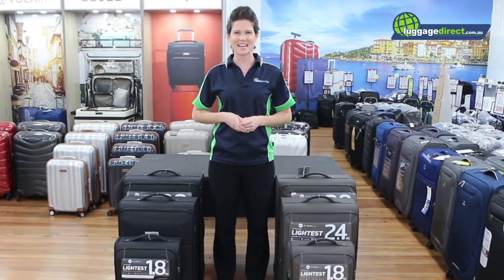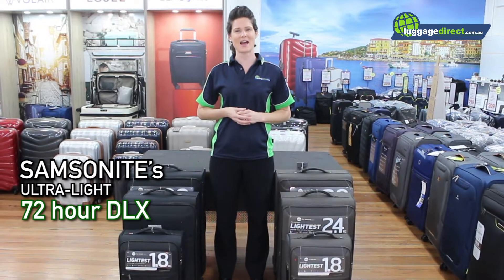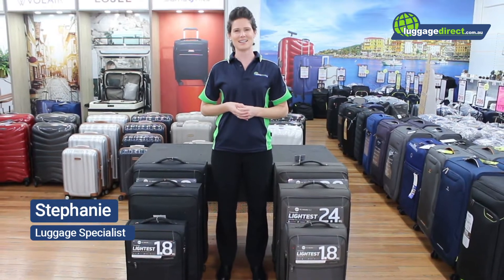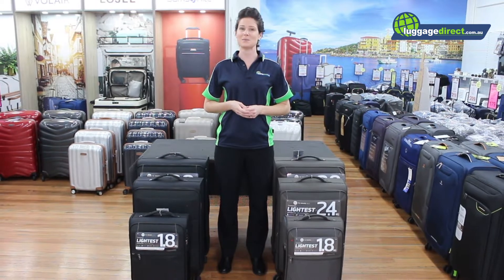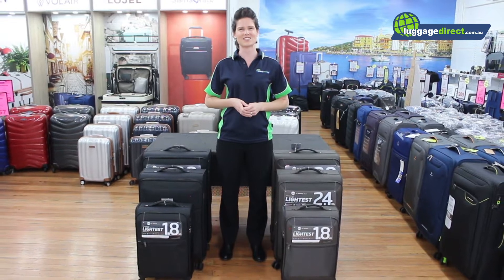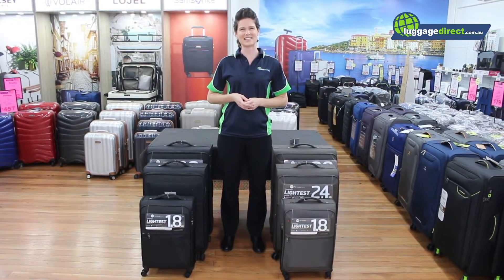Hi and welcome to today's product review of Samsonite's Ultralight 72-hour DLX range of soft side suitcases. My name is Stephanie from Luggage Direct, Australia's largest family-owned luggage retailer with bricks and mortar stores all over Brisbane and our online warehouse out near the airport that services the rest of Australia. Let's check out the 72-hour DLX range.